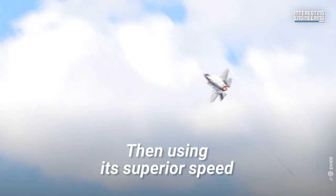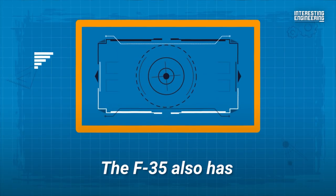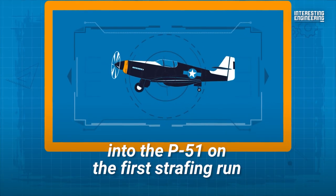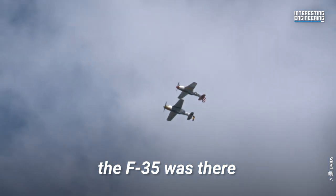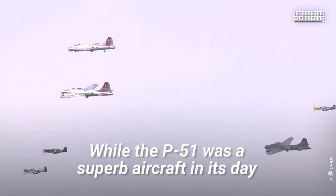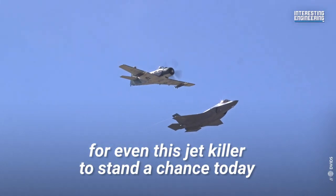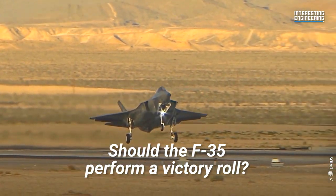Then, using its superior speed, it can close the distance fast until it gets into gun range. The F-35 also has computer-aided aiming systems that will let its pilot unleash a devastating and highly accurate volley of shells onto the P-51 on the first strafing run. The P-51 pilot will only know the F-35 was there when the shells begin to riddle the beautiful aircraft with holes. While the P-51 was a superb aircraft in its day, jet technology has simply advanced too much and too far for even this jet killer to stand a chance today. But what do you think — should the F-35 perform a victory roll?